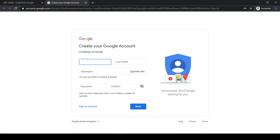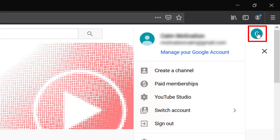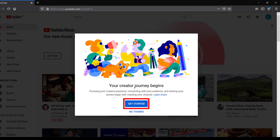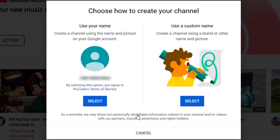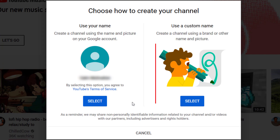So once you have your email set up, head over to YouTube, log in with your email if you haven't already done so, click on the profile picture in the top right-hand corner, click 'Create a channel,' then 'Get started' — your creator journey begins. Now you have two options: you can use the name on your Google account or use a custom account. I purposely created a Gmail account with the name of the channel I wanted, so I selected the first one. However, you can create a channel using a brand or other name and picture. Select the one that applies to you.